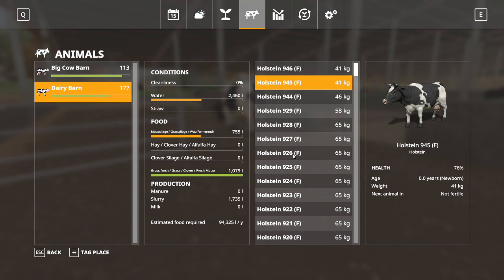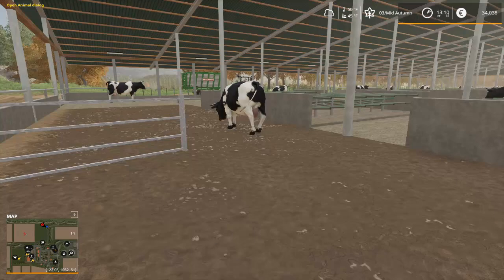I haven't decided what I'm going to do about the straw situation yet, but at least they've got grass so that's good. They did take a little bit of a health hit — they're down to 76 percent, but that's not bad all things considered.